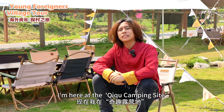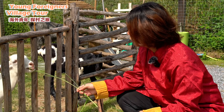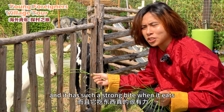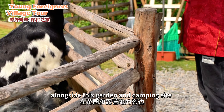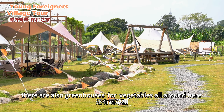I'm here at the Jiju camping site — follow me and let's go take a look. These sheep are so cute and they have such a strong bite when they eat. Alongside this garden and camping site, there are also greenhouses for vegetables all around here.